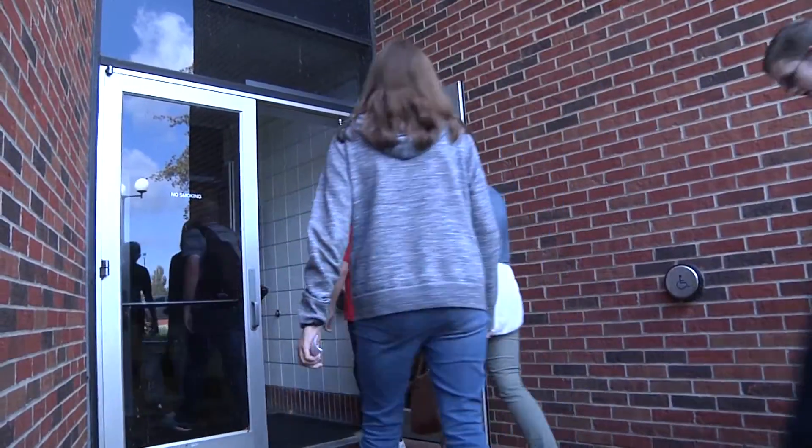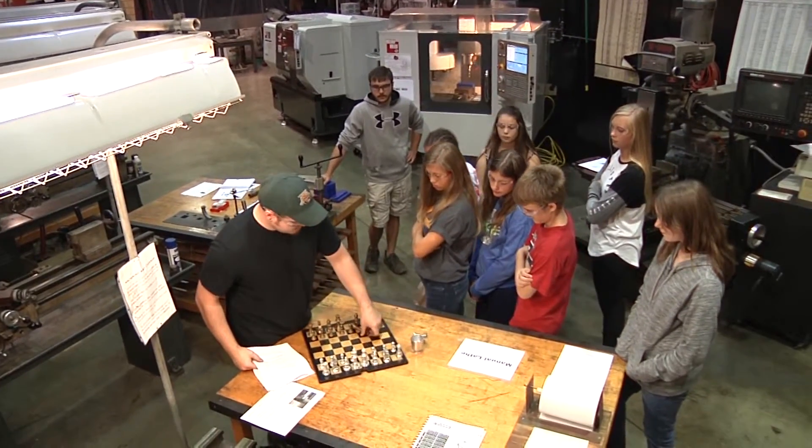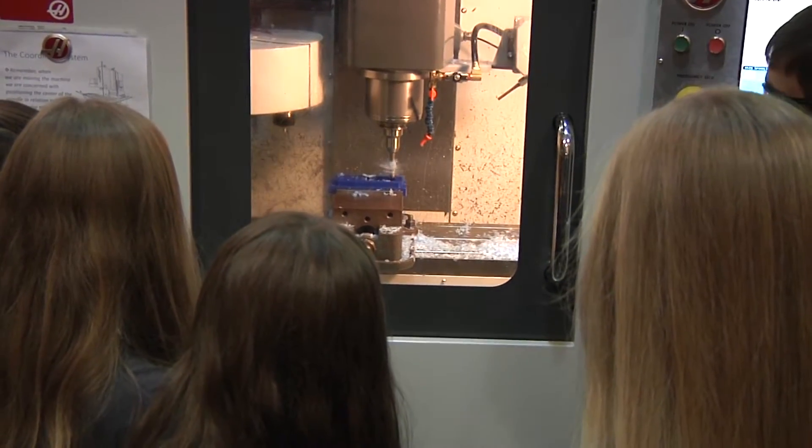After that we went to OUL and toured their manufacturing lab. I didn't even know it existed and it was so cool — I could have spent all day there. They have an engineering technology program with students demonstrating manual tools as well as computer-driven tools, and we saw a lot in the plastics lab as well.